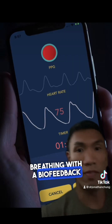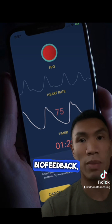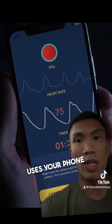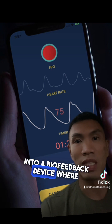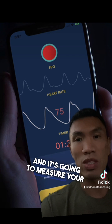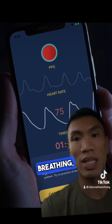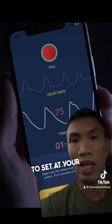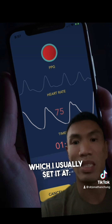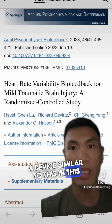And then there's breathing with a biofeedback device like you see right over here, which is called HRV4 biofeedback. It basically uses your phone and turns it into a biofeedback device where you place your finger along the camera of the phone, and it's going to measure your pulse and give you a moving line that paces your breathing, set at your customized rate.